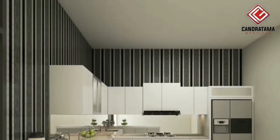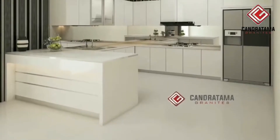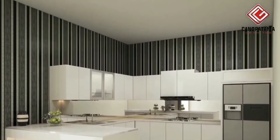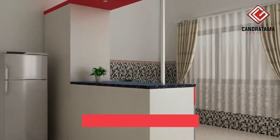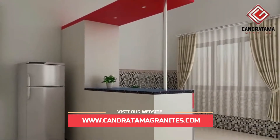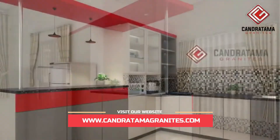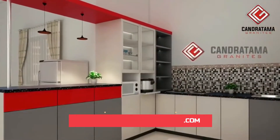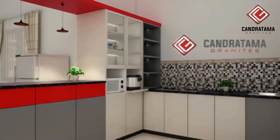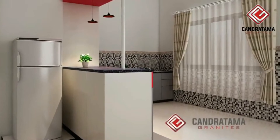Dapur menjadi ruangan yang penting di rumah kita. Kitchen set minimalis bisa menjadi pemanis dan peralatan dapur bisa tersimpan rapi dan elegan. Kitchen set yang bagus bisa membuat dapur menjadi semakin nyaman. Sebelum Anda membuat kitchen set di dapur rumah, ada beberapa yang harus kalian perhatikan.